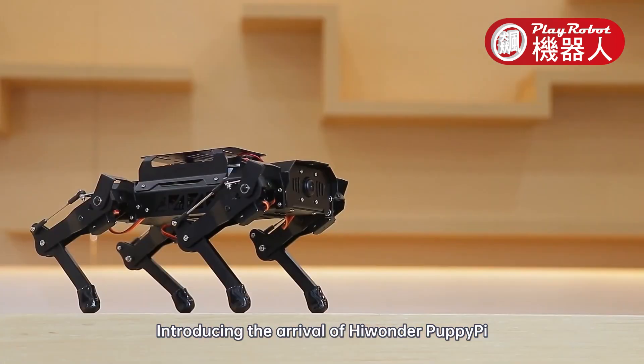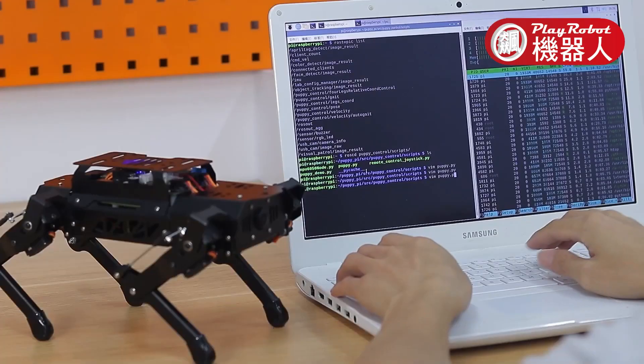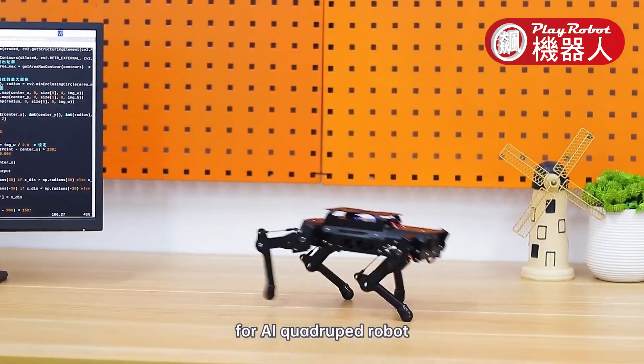Introducing the arrival of HiWonder PuppyPi. Powered by Raspberry Pi, it is an AI quadruped robot that supports Python programming. It is truly a developer platform for AI quadruped robots.